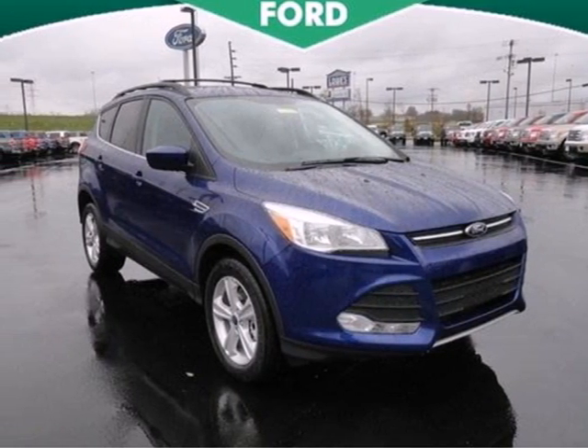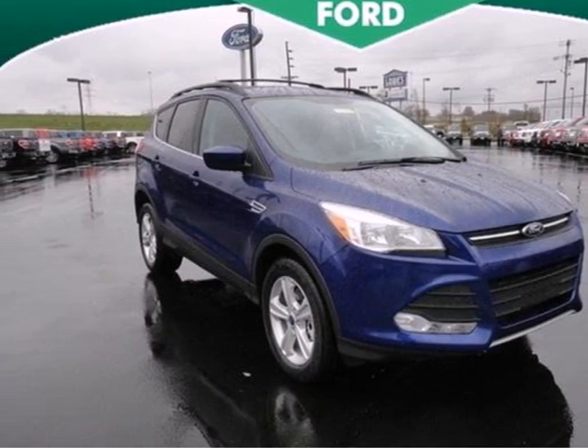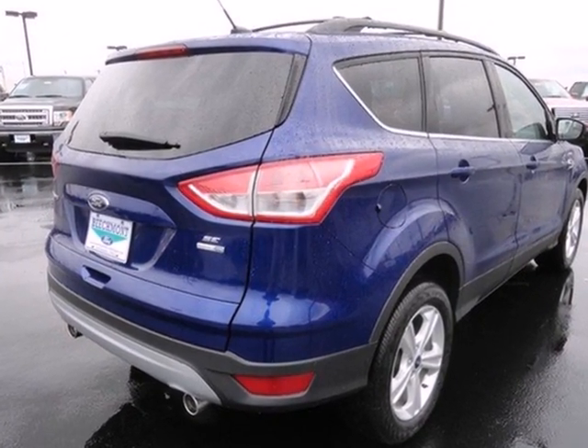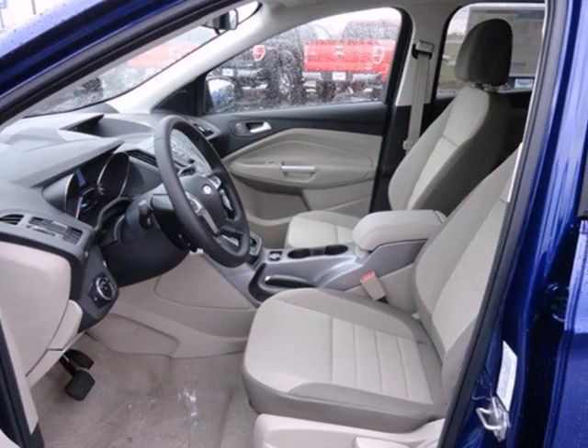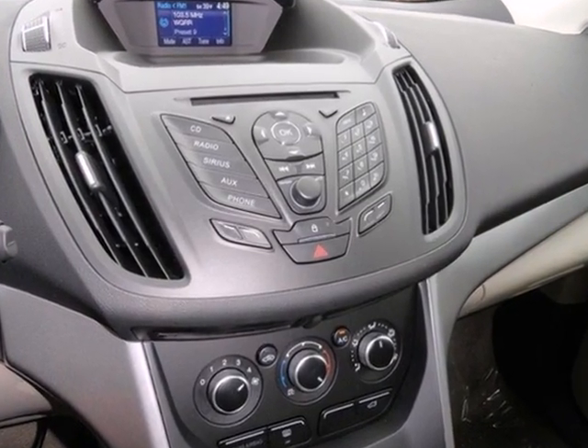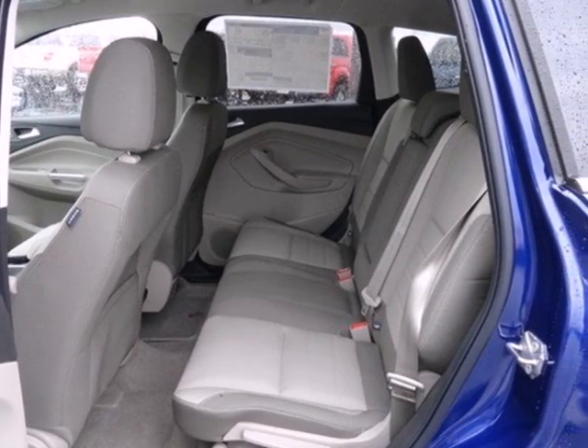Try out the crossover that's a little different with this 2013 Ford Escape. Stay grounded with the safety of this Escape — it will leave you well cushioned with multiple airbags in the front and rear of the vehicle. It includes speed control and speed-sensing steering for just a little extra street security.